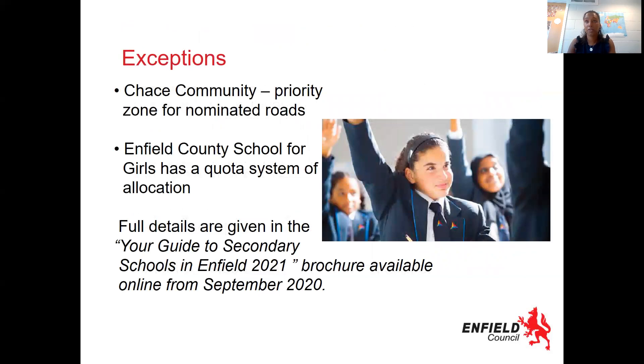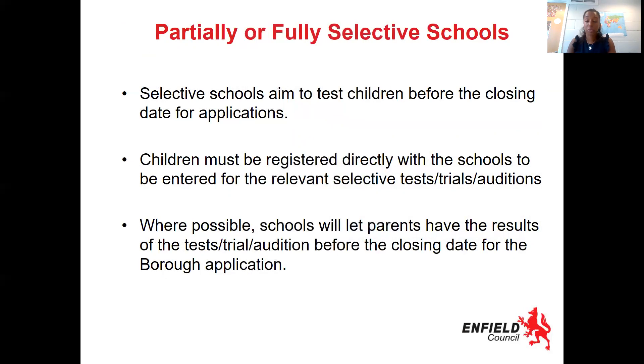You are expected to make six choices, so please make sure you make all six choices — don't just put your top two, put all your choices down to make sure that you get a school that you like or that you've seen. Some schools are selective, so by now you should have been in touch with the school if you are making arrangements for your child to try to get into a selective school. Dates of tests, interviews, and auditions should have been sent to you, so make sure you're staying in line with that, and that also goes on to your application form. If you have applied to a selective school, you'll get your information before the closing date for your borough application so you know whether or not that school needs to go on your application form.